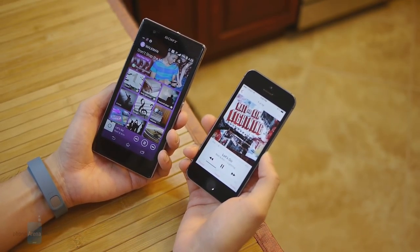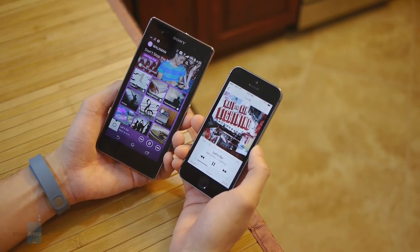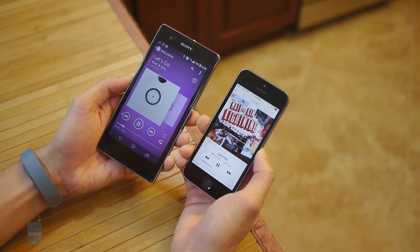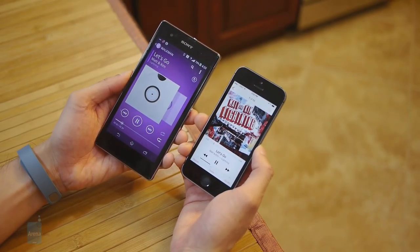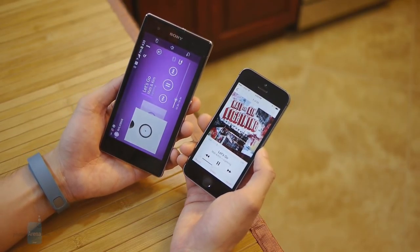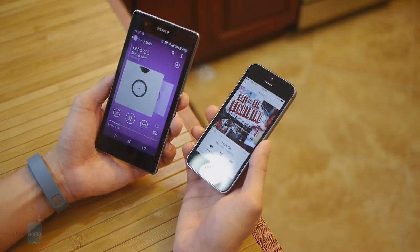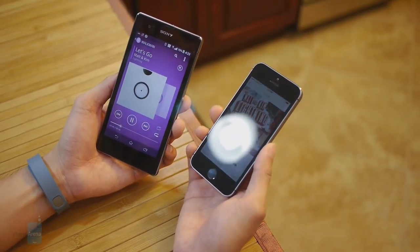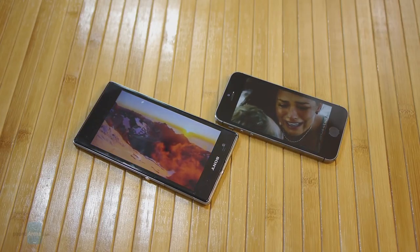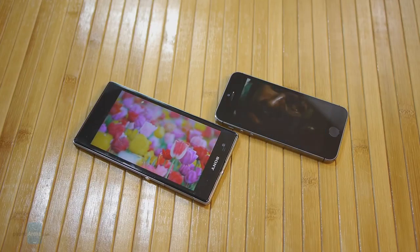We're definitely digging the Walkman Music Player as an alternative on the Xperia Z1S — you can use Google Play as well, but there's a beautiful aesthetic with the Walkman Player, and there's also a visualizer available. As for audio quality, unfortunately the Xperia Z1S speaker is rather lackluster and drowns out in noisy environments, whereas the iPhone 5S speaker is by far stronger in its output. Both play high-definition video with no problems, but the larger display of the Xperia Z1S gives the more ideal video viewing experience.